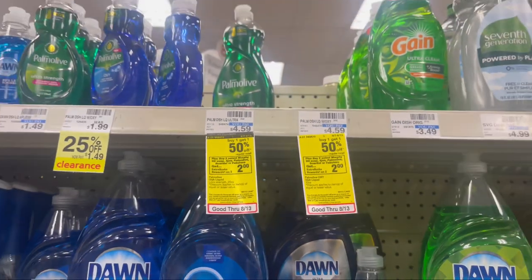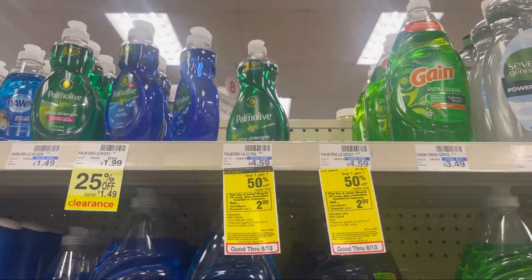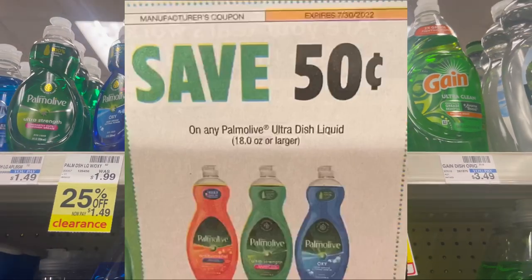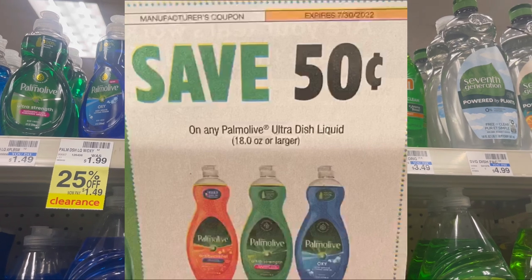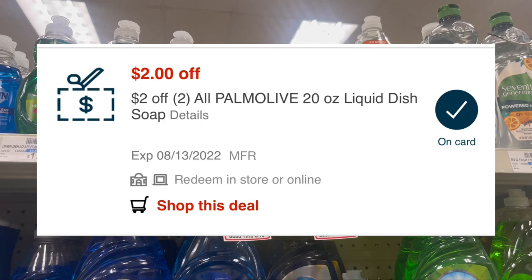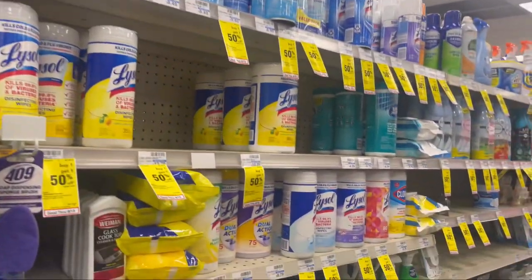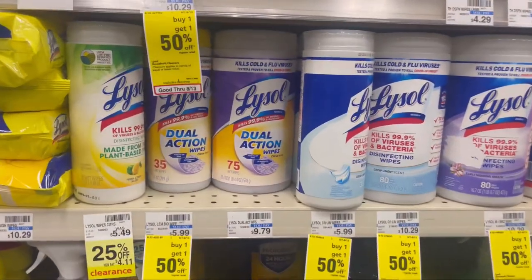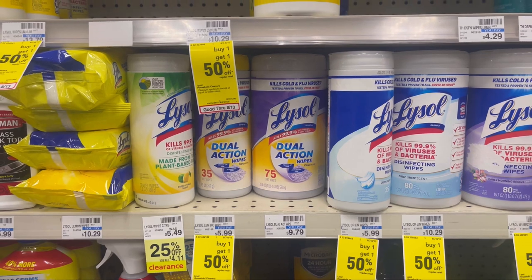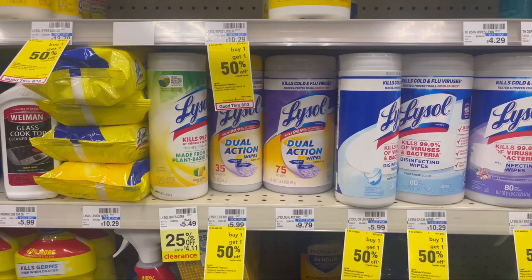The next thing I'm picking up is two Palmolive dish soaps — buy one get one 50% off, buy two get $2 back — coming to $6.88. I'm using two $0.50 Palmolive coupons and a $2 off of two CRT. I'll be left to pay $3.88 and get $2 back, making them just $1.88. I also noticed some Lysol on clearance — the dual action and the purple — so I'm going to scan those and see since I have two $1 off of two Lysol coupons.